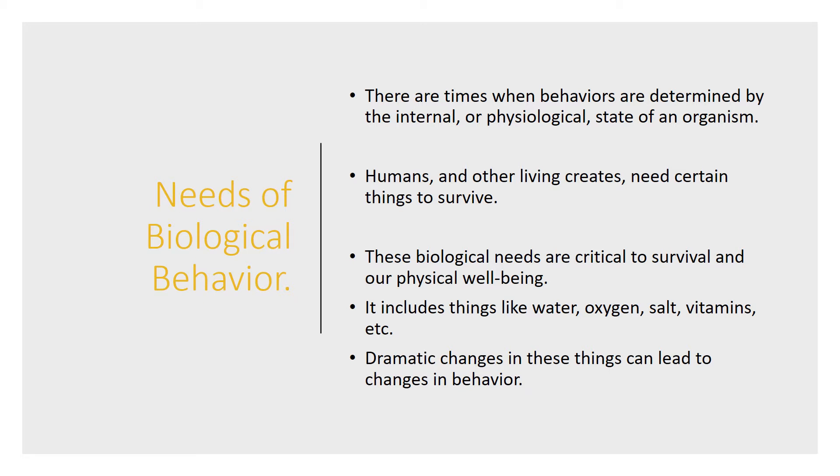Needs of biological behavior: there are times when behaviors are determined by the internal or physiological state of an organism, such as breathing or feeling ill. Humans and other living creatures need certain things to survive — things like water, oxygen, salt, vitamins, etc. These are critical to our survival and physical well-being, and dramatic changes in these things can lead to changes in behavior as well.